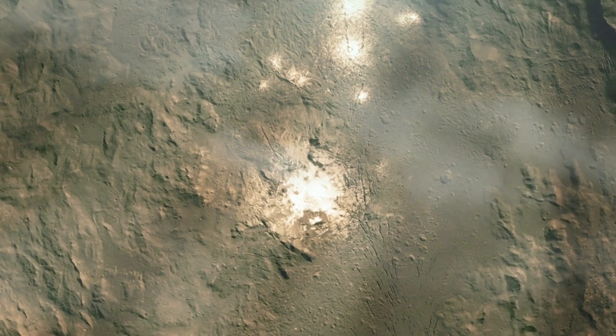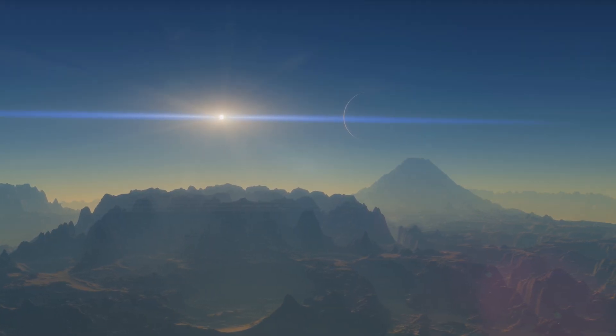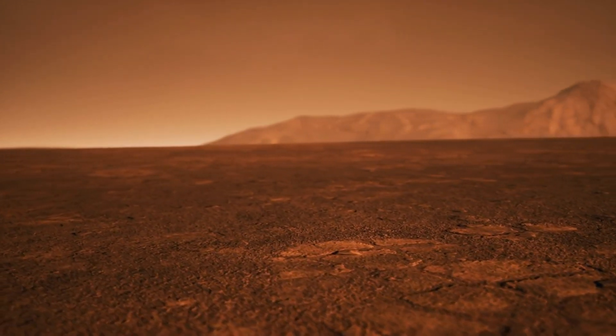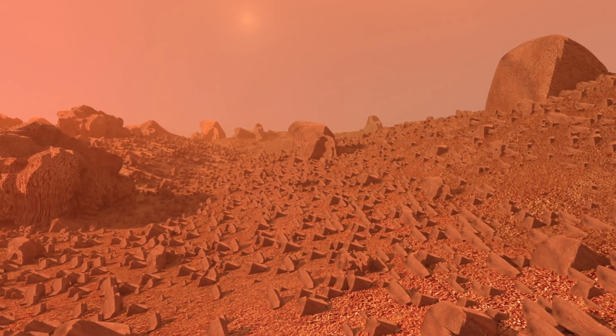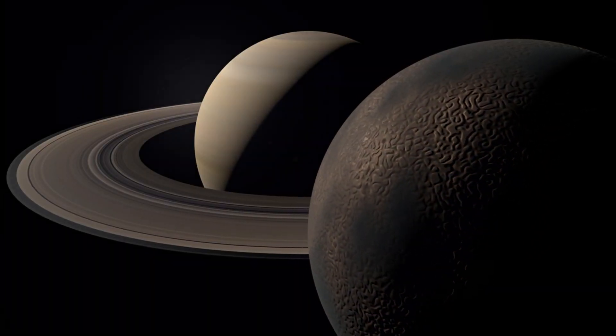Titan's poles are also home to what scientists call transient features — temporary bright or dark spots that appear and disappear over time. These could be caused by various factors, such as temporary cloud cover or even floating islands of organic material. The existence of these transient features makes Titan's poles a compelling subject for ongoing and future scientific investigations.